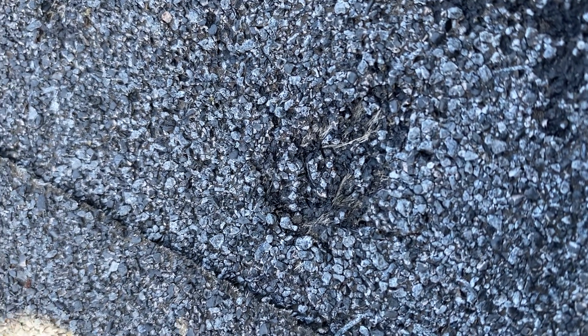Hey team, I want to show everybody what a legitimate hail fracture looks like. So this is a legitimate hail fracture. You can see the fiberglass reinforcement mat is actually broken inward.